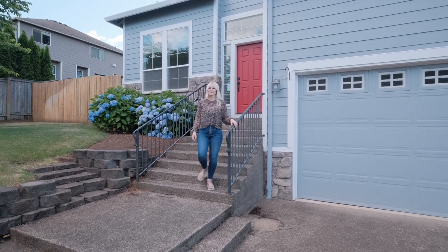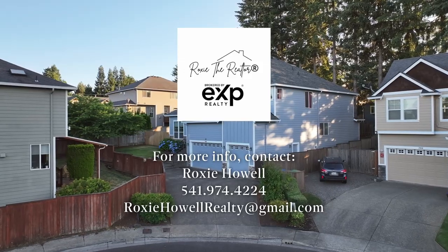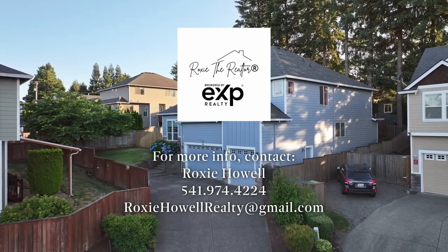Are you ready to call 2030 Belinda Court yours? If so, I'm Roxy the Realtor. Reach out, I'd love to show you around. Don't miss the opportunity to make 2030 Belinda Court your new home.